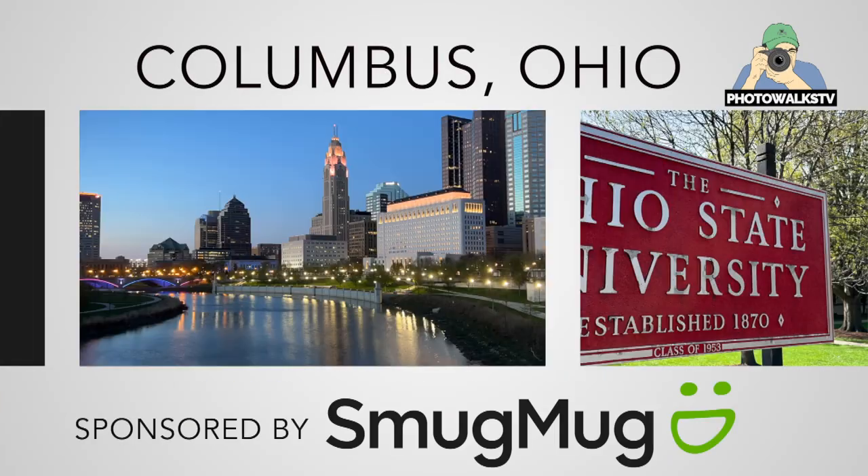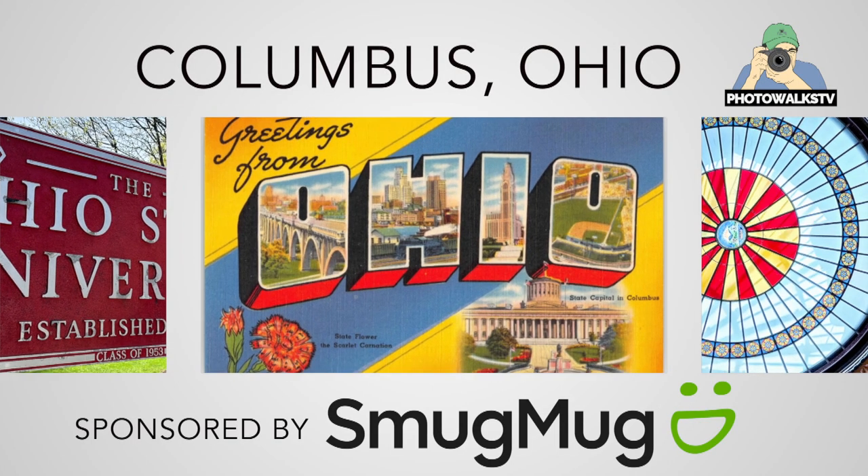You're watching Photo Ops TV from O-H-I-O, Columbus, Ohio. So is Columbus, Ohio worth visiting, a viewer asks? Well, of course it is.